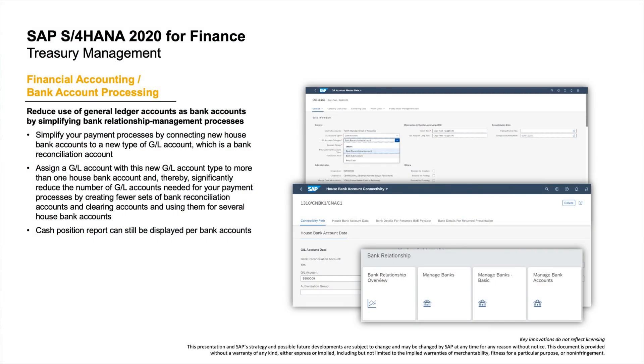Another innovation in Treasury Management is in Financial Accounting. You can reduce the use of GL accounts as bank accounts by simplifying bank relationship management processes. This facilitates payment processes by connecting new house bank accounts to a new type of GL account — a bank reconciliation account. This leads to easier payment configuration, including harmonized configurations of self-initiated payments, and increases Treasury operation efficiency due to much less need to wait for a new GL account when opening new bank accounts.